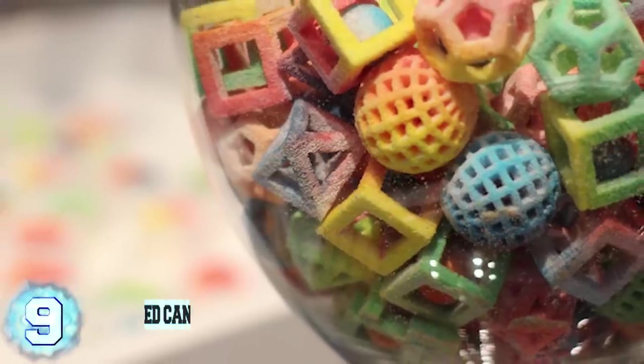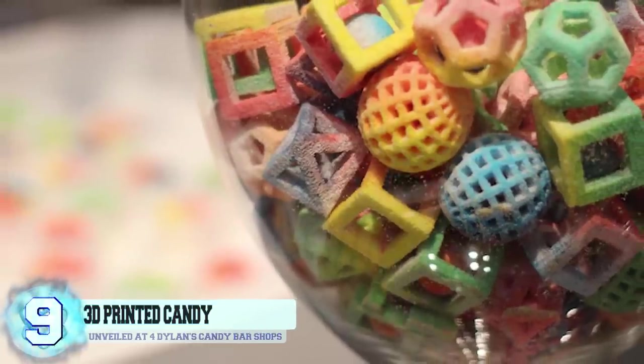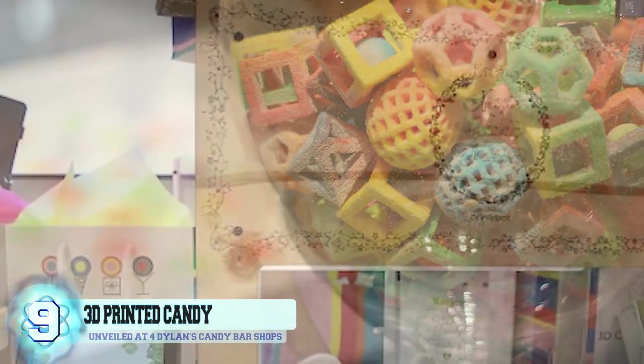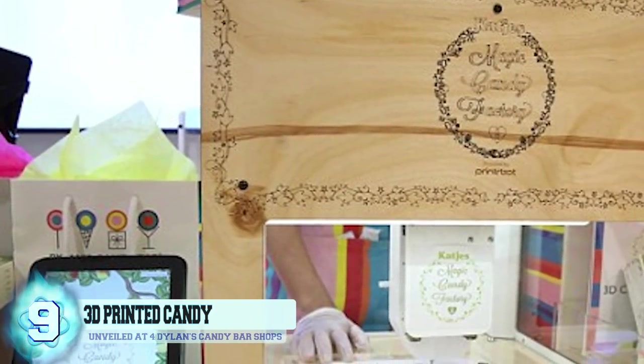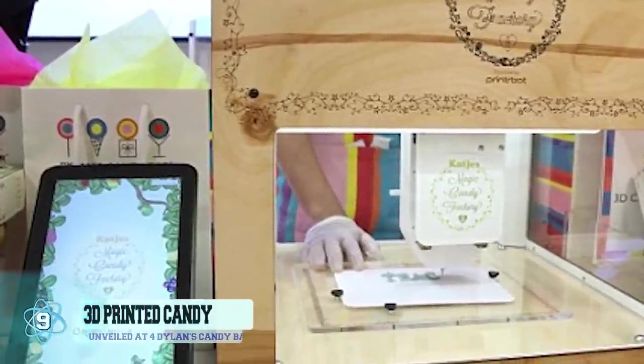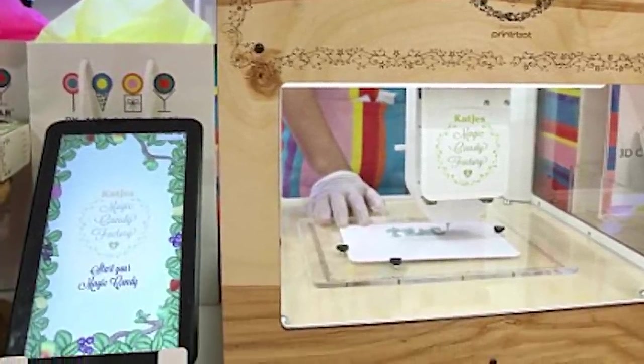Number 9: 3D Printed Candy. It truly is a great time to be alive in the same era as a printer that is able to make whatever candy creation your mind can come up with. The Magic Candy Factory was introduced and unveiled at four Dillon's Candy Bar Shops in the U.S. earlier this year, in June.